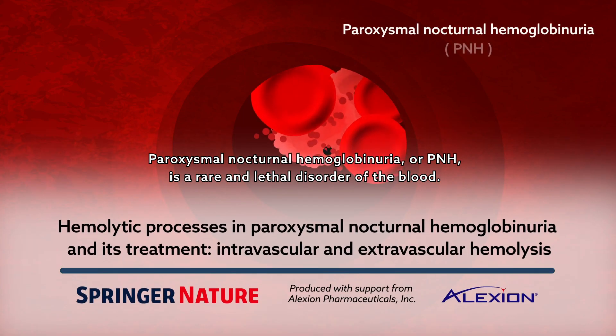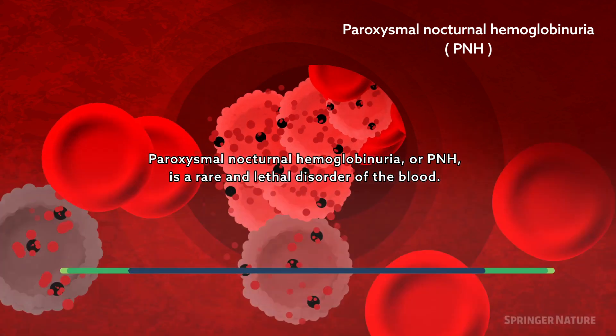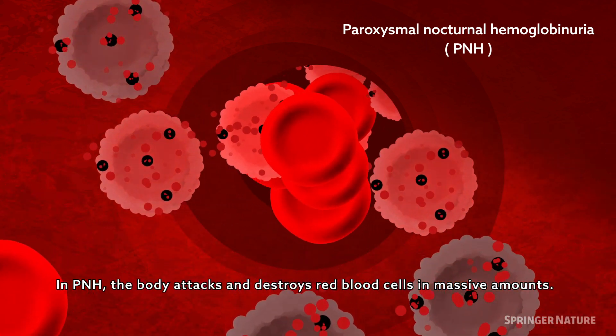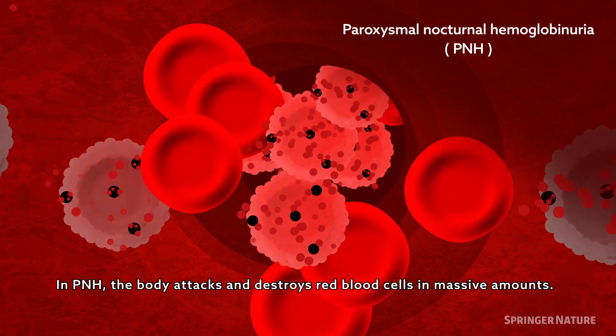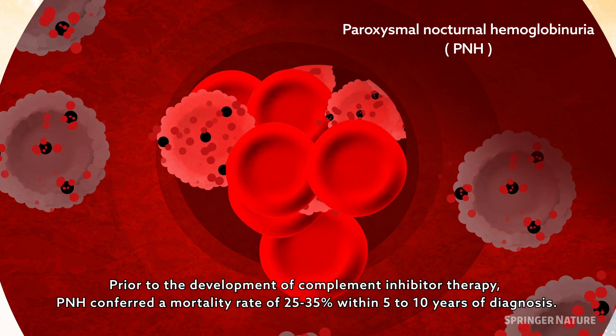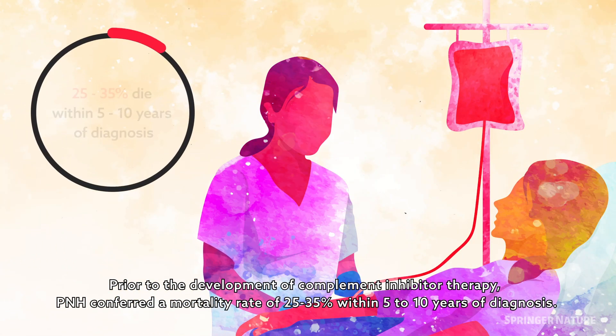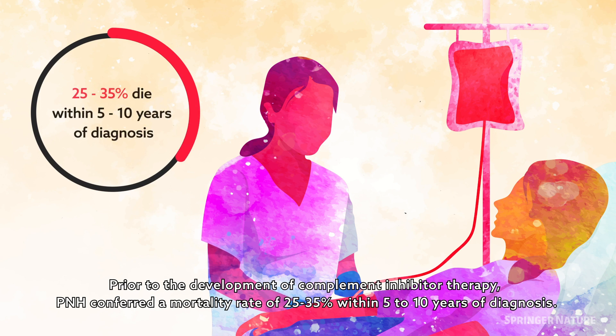Paroxysmal nocturnal haemoglobinuria, or PNH, is a rare and lethal disorder of the blood. In PNH, the body attacks and destroys red blood cells in massive amounts. Prior to the development of complement inhibitor therapy, PNH conferred a mortality rate of 25% to 35% within 5 to 10 years of diagnosis.